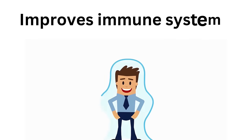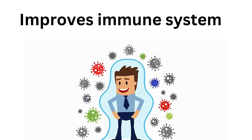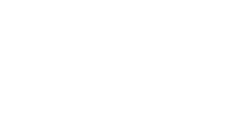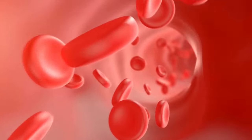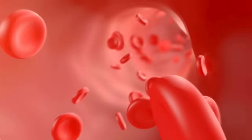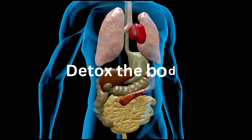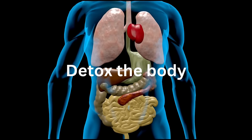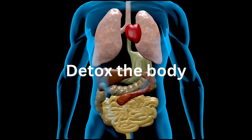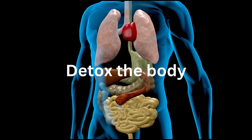When you apply castor oil in your belly button, this may also help to improve your immune system. As it gets absorbed, it will help to strengthen your blood flow and your lymph system, which will in turn help your immune system. This will also help to detoxify your body, because if it's increasing your blood flow and improving your lymph system, then this will help to detoxify your liver and kidneys and help to clean your body out overall.